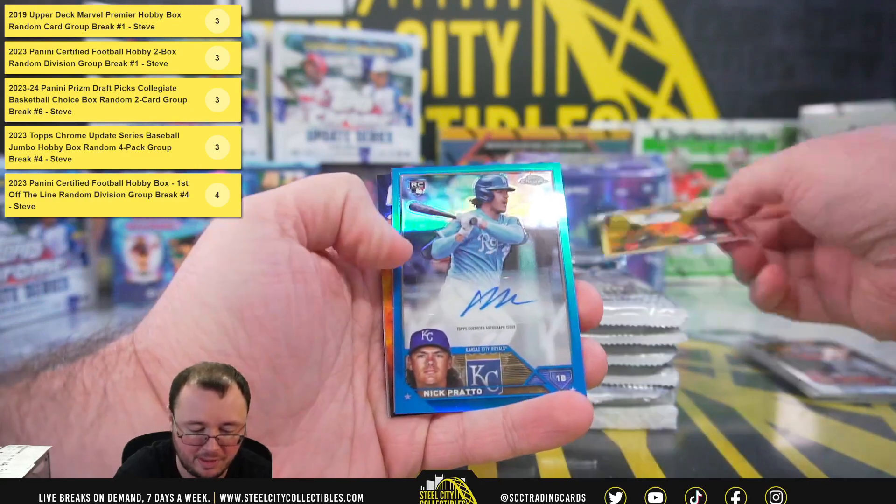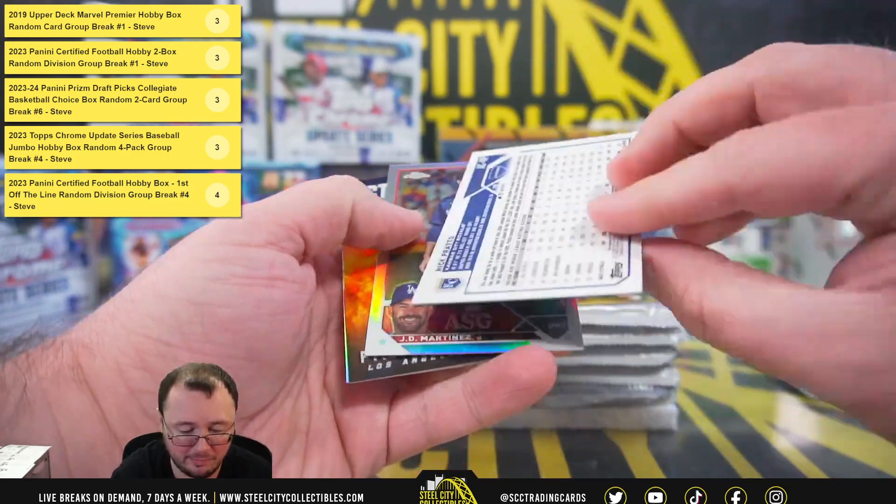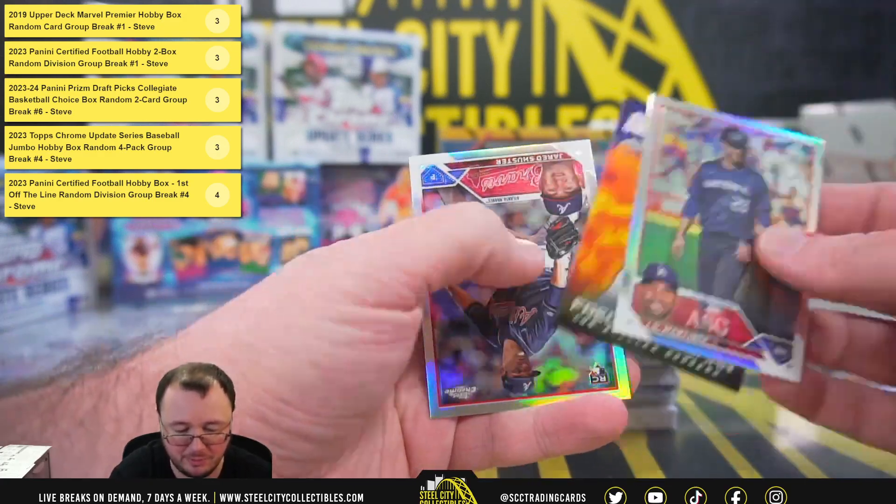Got an Adler Rushman debut. Nick Prado, blue rookie autograph, numbered to 150. Nice color match there for the Royals.